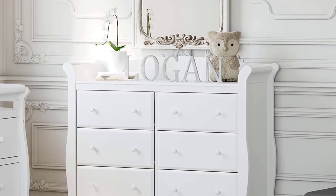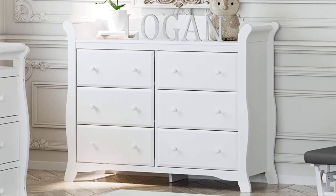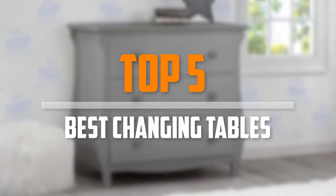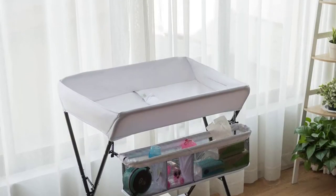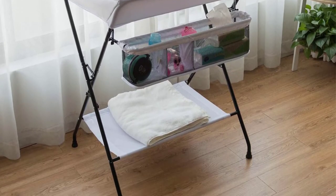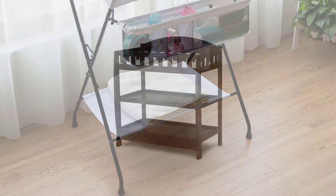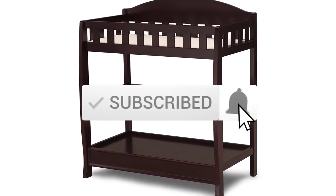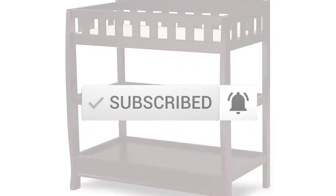Are you looking for the best changing tables in your budget? In today's video we break down the top 5 best changing tables that are available on the market. I made this list based on their price, quality, durability and more. To find out more information about these products, you can check out the description below and also make sure you subscribe for more reviews.